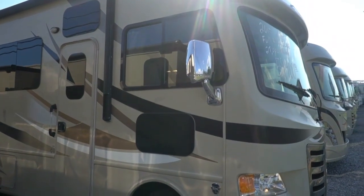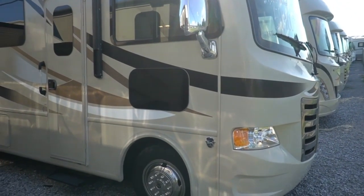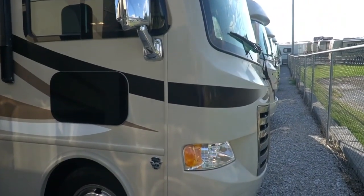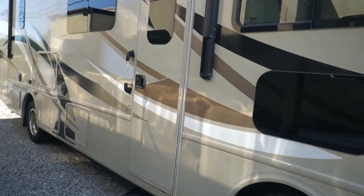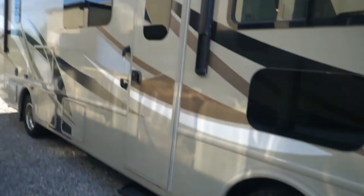Today we're going to look at another Ace. This is a 2015 Ace by Thor 29.3, under 30 feet long with only 27,000 miles on it. It's got a big full wall slide-out — this thing's got more square footage in a slide-out than most do with two slides. Beautiful RV, folks.